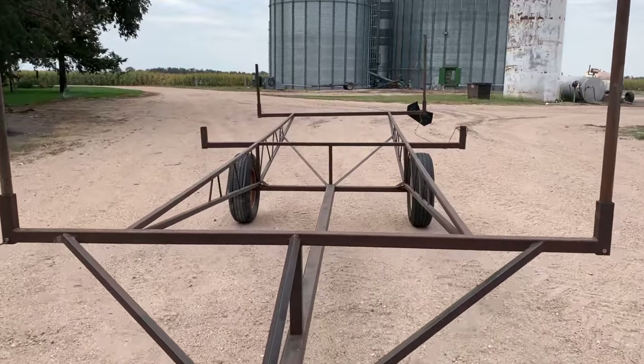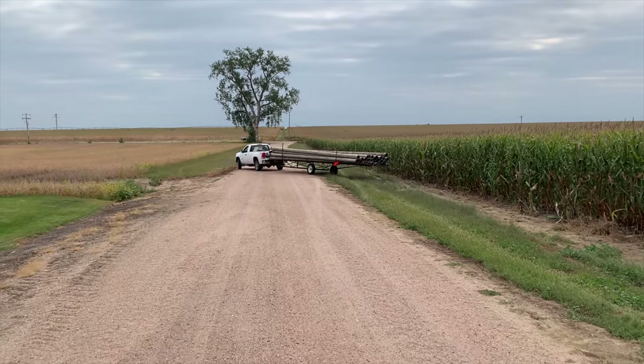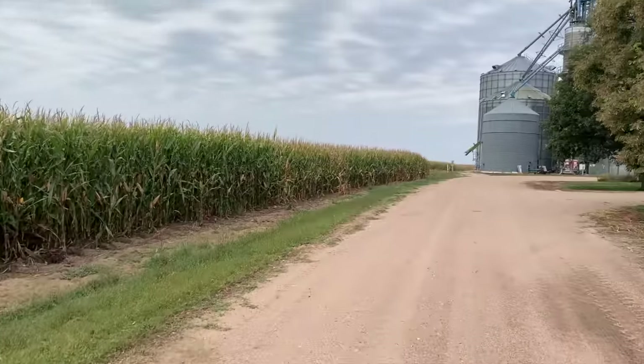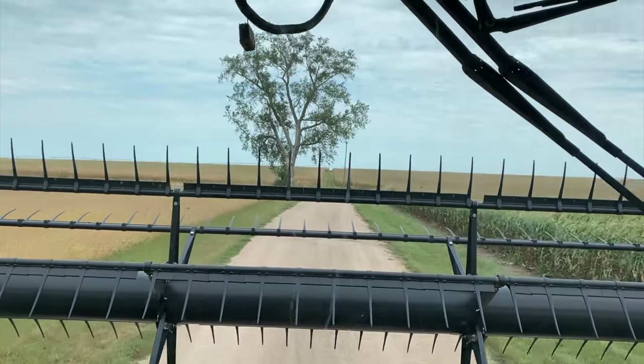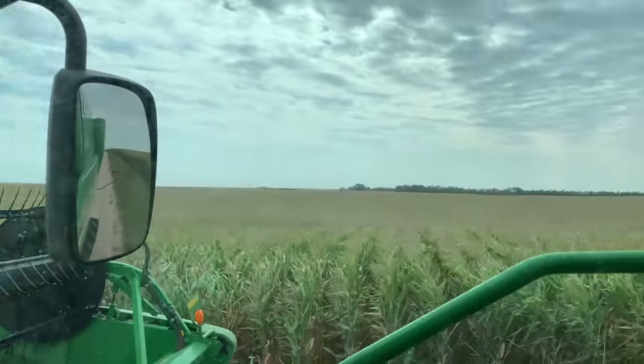Now we're going to go pick up some pipes — just sitting on the tailgate. And that's a wrap on irrigating 2021. Now for harvest 2021! And we're back in the combine, just leaving the yard. We're going to go try some beans — it's a little cloudy outside.